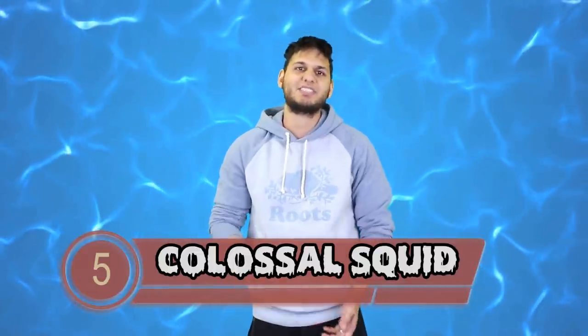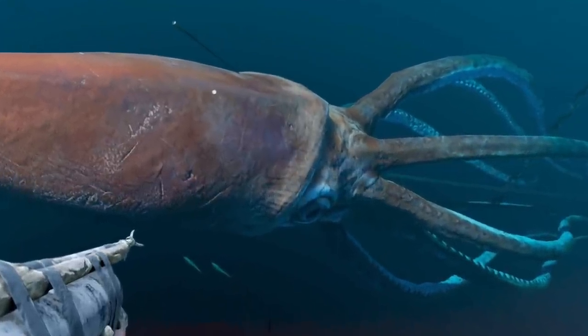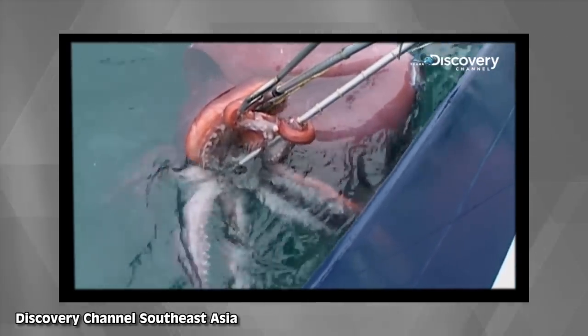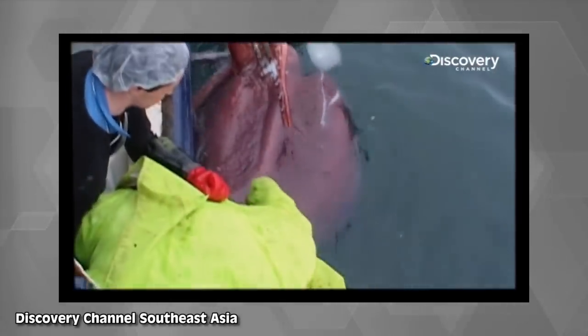The colossal squid swims onto this list at number 5. The colossal squid lives in the depths of the sea surrounding Antarctica and is the largest invertebrate on earth. It measures in at 46 feet long and weighs at least 1,100 pounds. Their tentacles are covered with suckers and they have extremely large hooks, making them very effective at capturing prey. There are even reports of sperm whales being injured and scarred from encounters with the colossal squid.